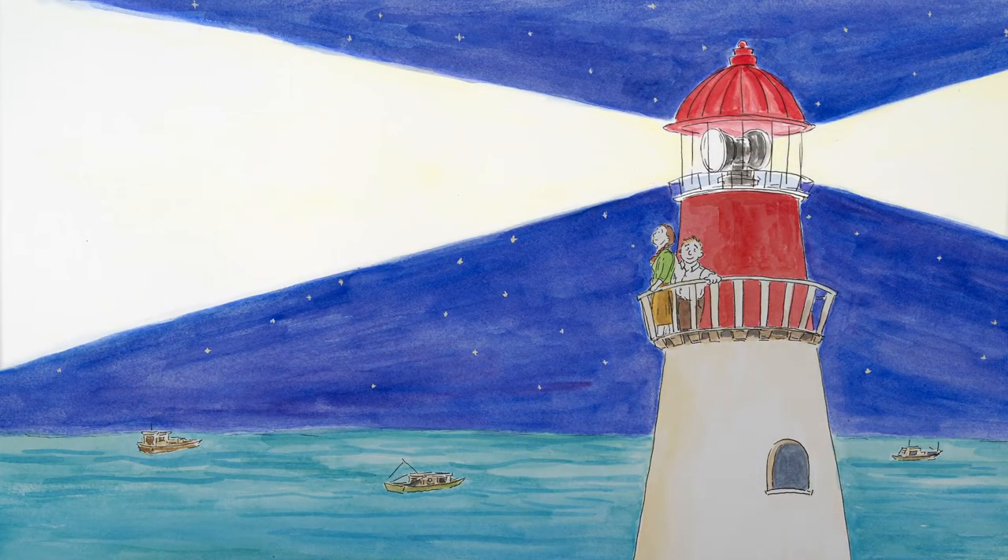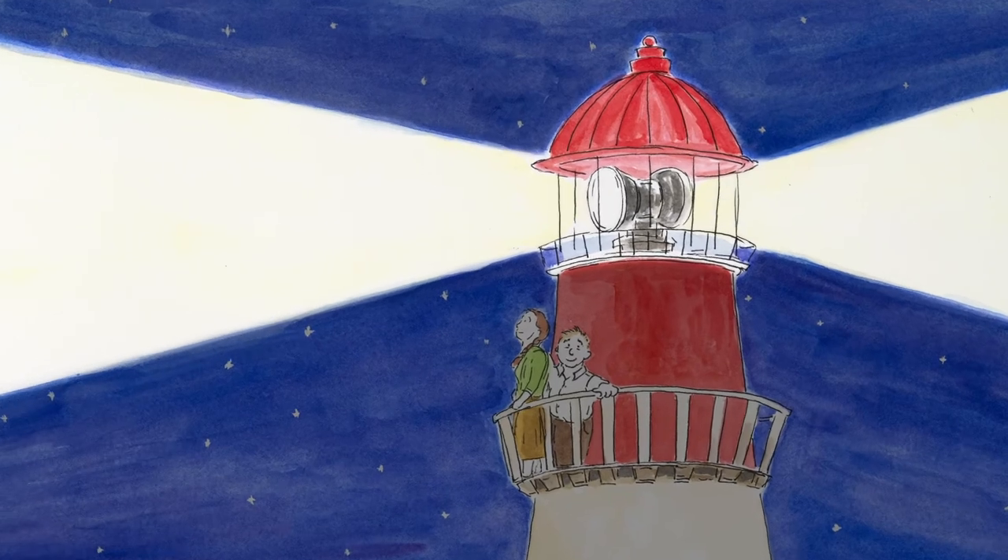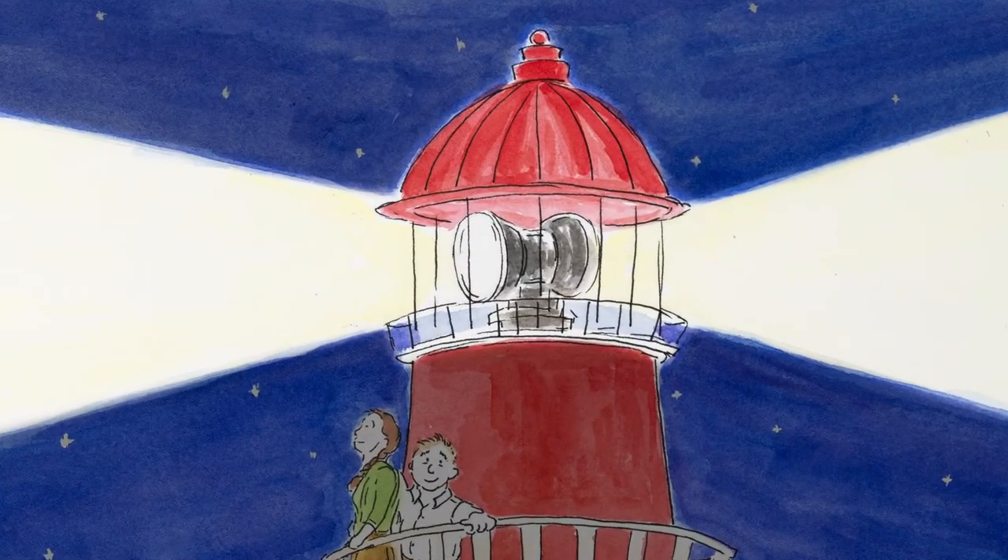At nighttime, when you can't see the pattern on the side of the lighthouse, we use the lens and the light that comes from it to let us know exactly where we are. Every lighthouse is different. Some lighthouses have a steady light, and others have a blinking flashing light. Some lighthouses, like the Cape May lighthouse, have a slower flash pattern.